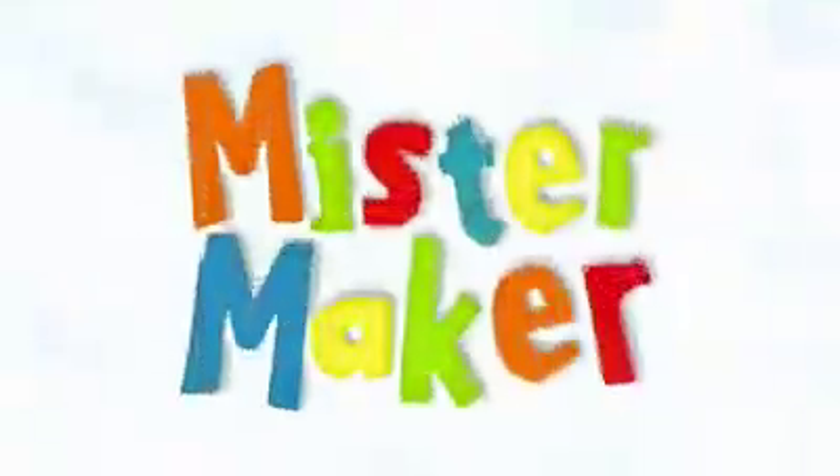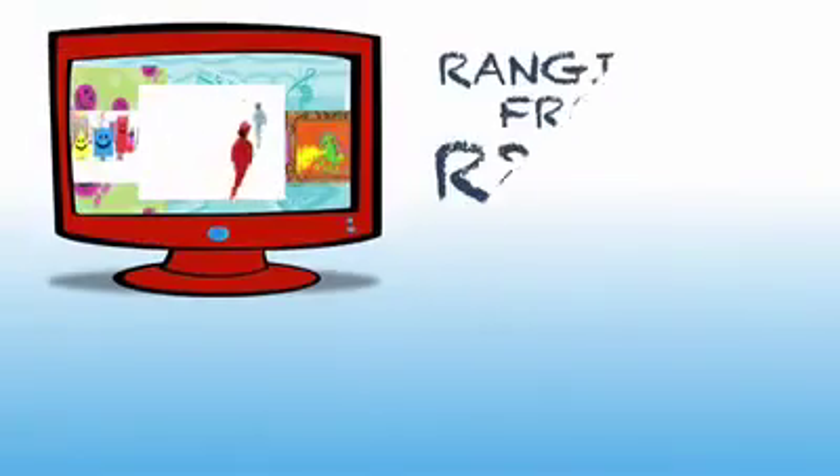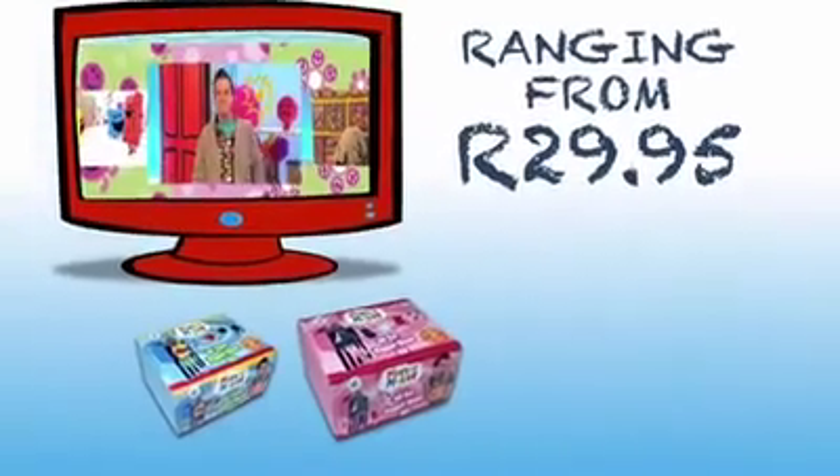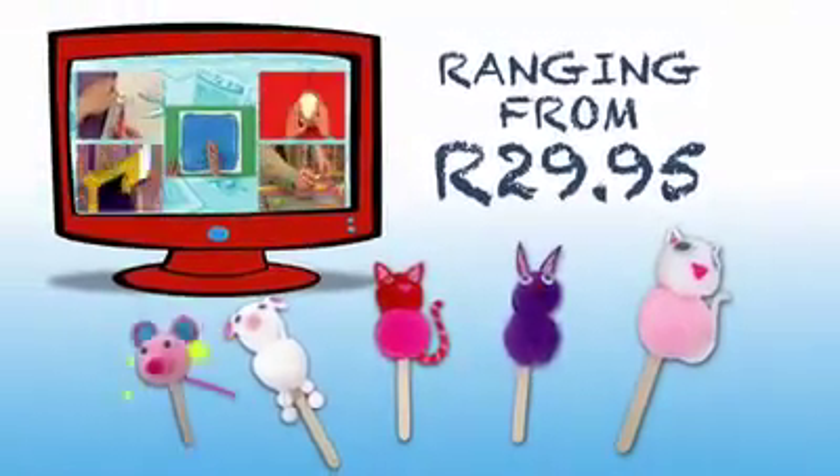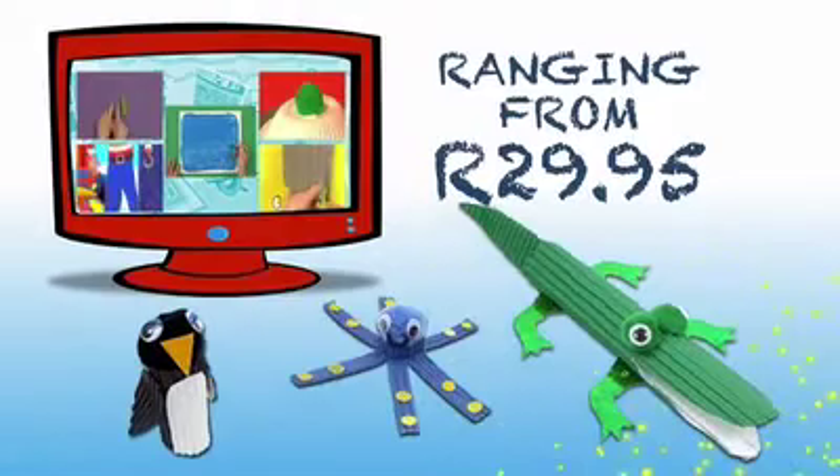Hey kids! Look who's arrived at Glowmail. It's Mr. Maker. You can now be just like him from only $29.95. Look at these awesome craft boxes and scrapbooks. Make funny plastic puppets and all sorts of cardboard animals.